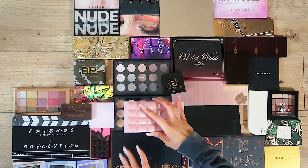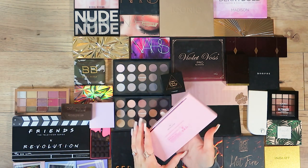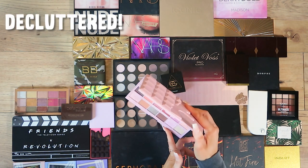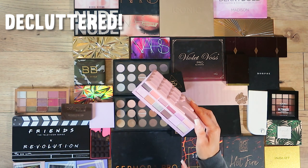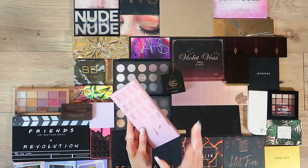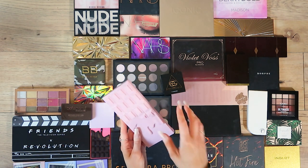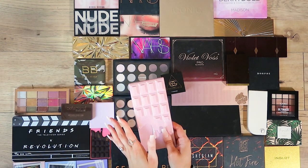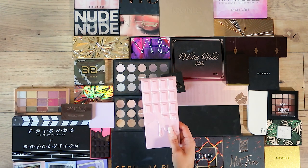This is why I love doing these videos — I'm now so inspired to start using these more. This is my Strawberry Cheesecake, and I'm going to say straight up I'm going to declutter this one. I've got lots of pinks and these tones in other palettes, and I didn't expect to want to keep as many of the Makeup Revolution ones as I just did. So this one is going in the declutter pile.